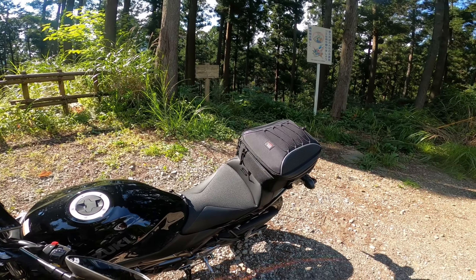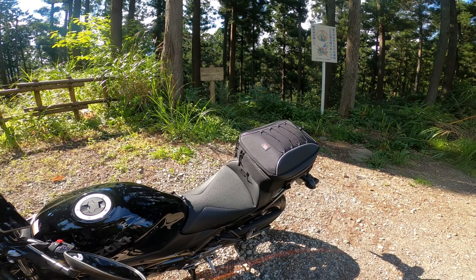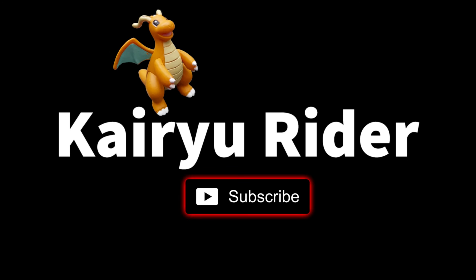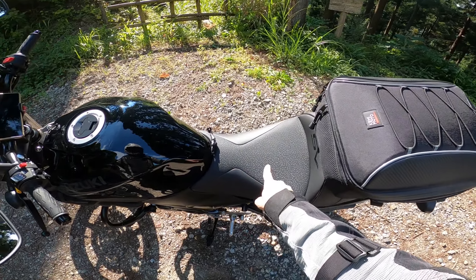As we all know, the stock SV seat from Suzuki is one of the worst seats in the industry. If you're curious about that, stick around for the video. First, a word from our sponsors — there are no sponsors. I paid for everything myself. We're really poor, it's kind of sad.